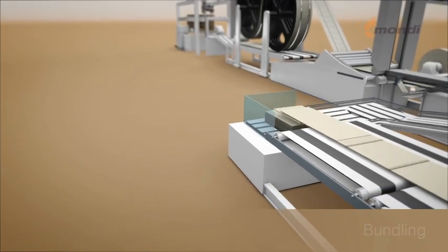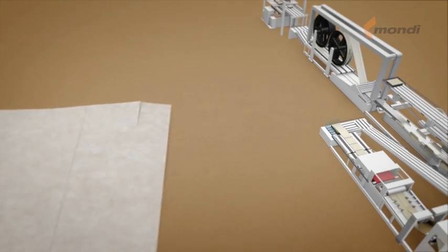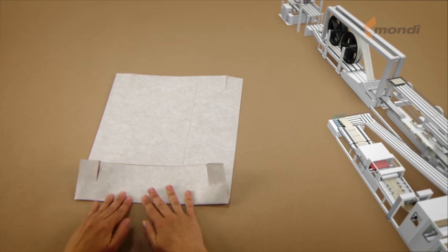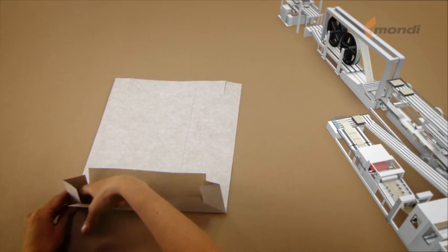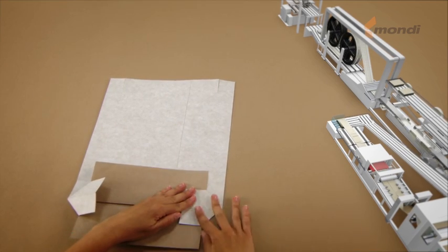The bag bundles are now transported from the tuber to the bottomer. In a simplified manner, the bottomer precisely folds the bottoms, now turning it into a real bag.